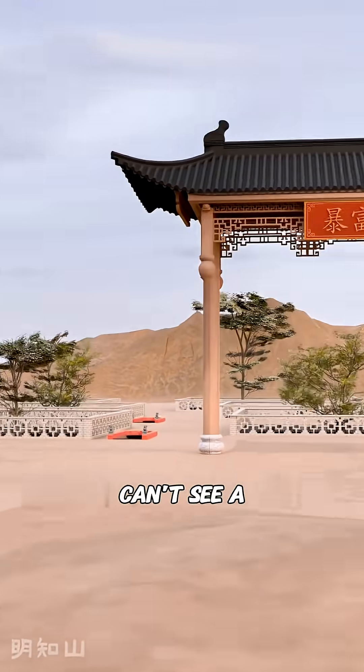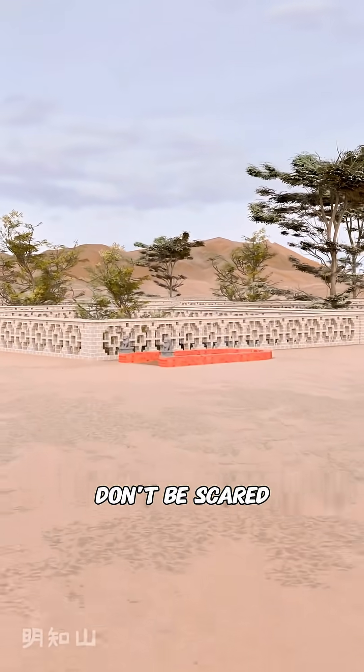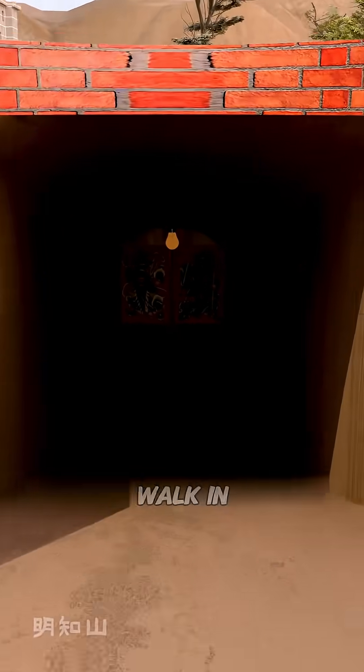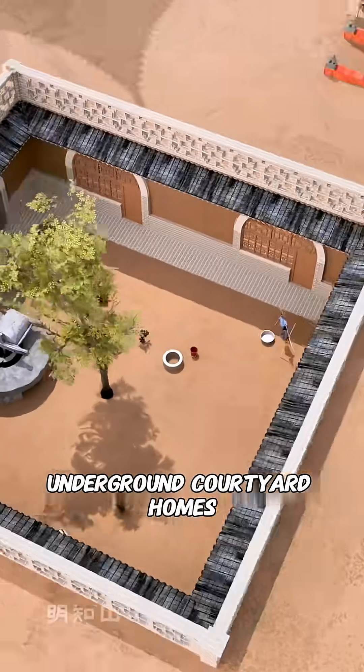It's clearly a village, yet you can't see a single house. Only rows of half-buried trees seem to be greeting you. Don't be scared — I'm taking you to visit the Mosquito Village. Just pick any small hole on the ground and walk in. You'll find a big door. Push it open slowly. Turns out, hidden inside are underground courtyard homes.